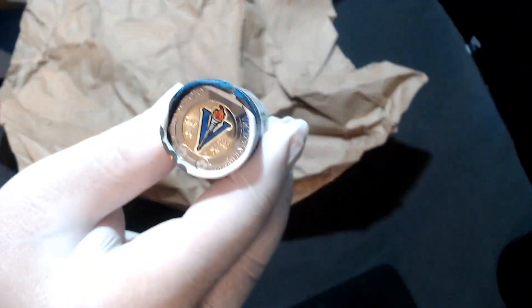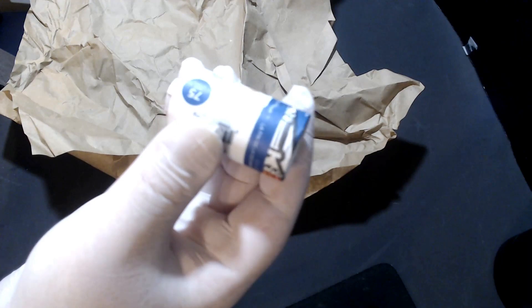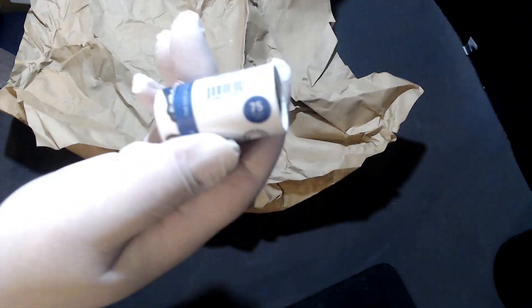Look at what I got! I bought a full roll of the new 2020.